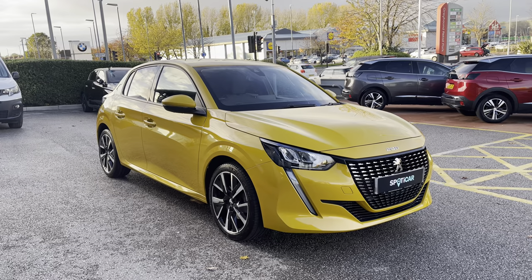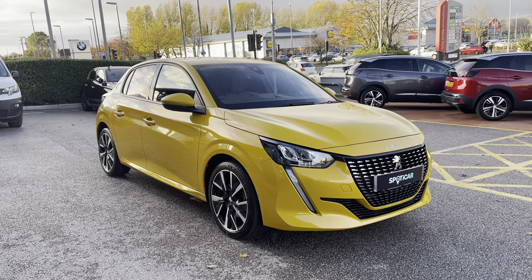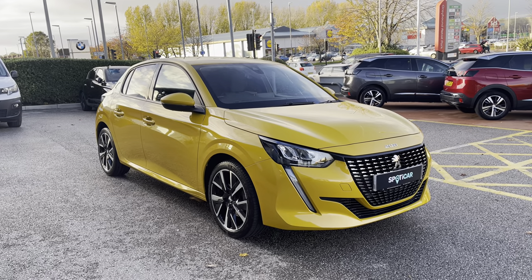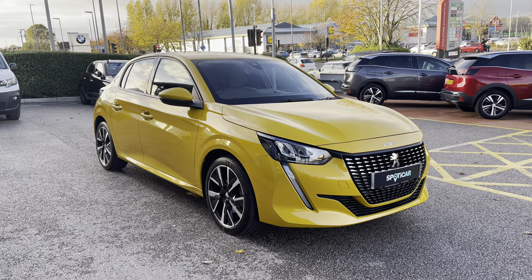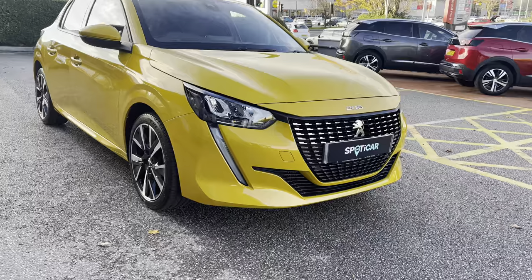For more information please contact a member of our team on 01244 398600, or if you would like to see this car in more detail then please visit our website via the link in the description, where you will also find the registration number for this vehicle.